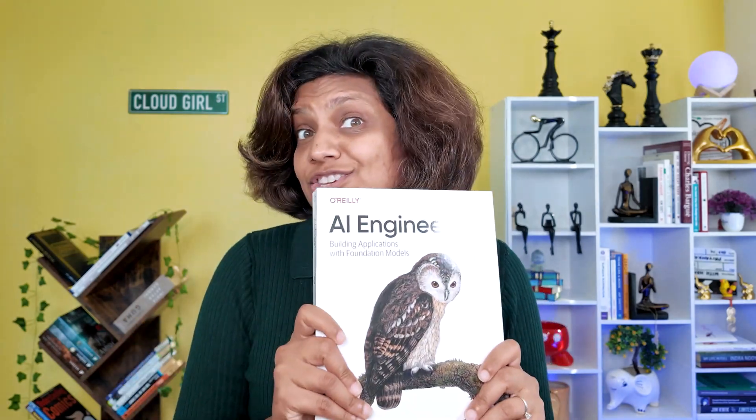Let me put your mind at ease right away. You don't need a PhD to become an AI engineer. In this video, I'm going to break down everything and give you the ultimate roadmap to prepare for an AI engineering job fast. Our guide will be this AI engineering book, plus a few killer courses that I will share at the end of this video.